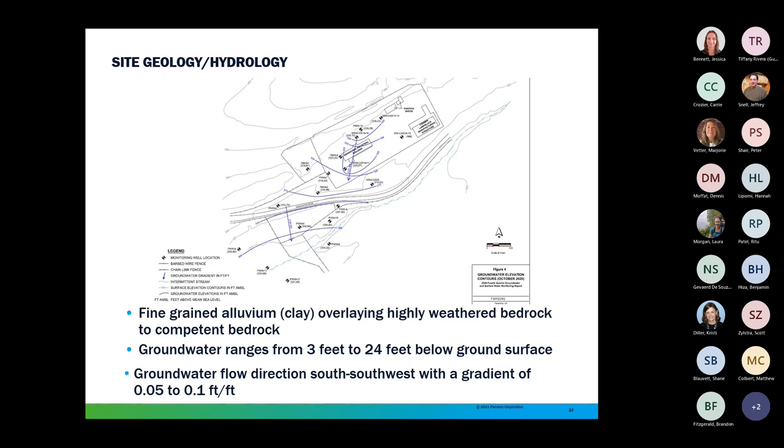Groundwater in the site vicinity is generally limited to the alluvium overlying the bedrock and may be present in limited quantities within the fractured bedrock. Groundwater in the site vicinity is not used for human consumption because yield is low and total dissolved solids are high; however, groundwater is used to provide water for cattle. The intermittent stream is located south of the graded pad, approximately 20 to 30 feet lower than the graded pad. The depth of water in groundwater wells at and near the site typically ranges from 3 to 24 feet below ground surface. The groundwater gradient follows surface topography towards the intermittent stream and then west-southwest with a gradient of 0.05 to 0.1 feet per feet.